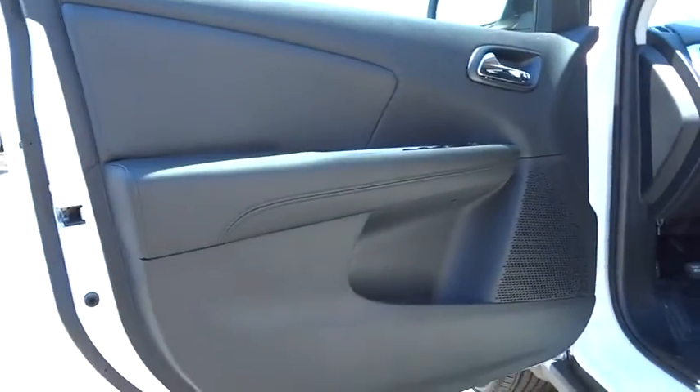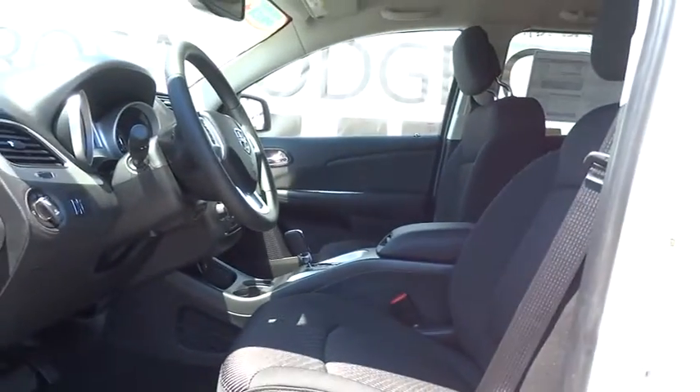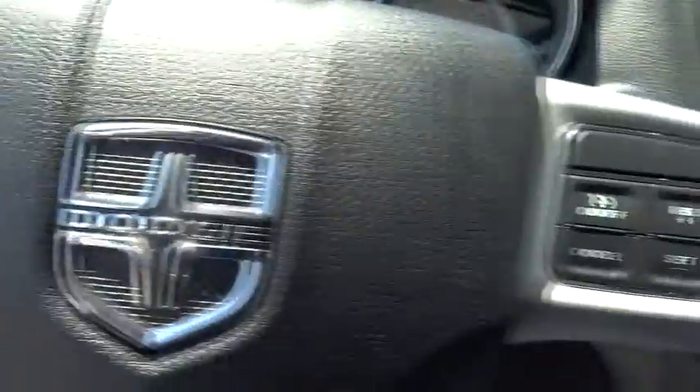FWD, rear defrost, AM-FM stereo radio, auto-off headlights, fog lamps, passenger airbag, MP3 player, power door locks, power windows.